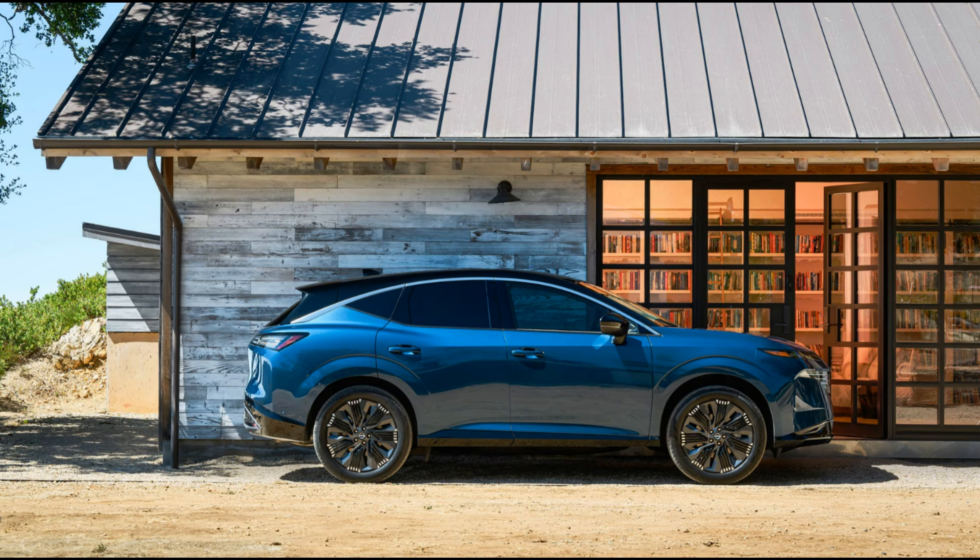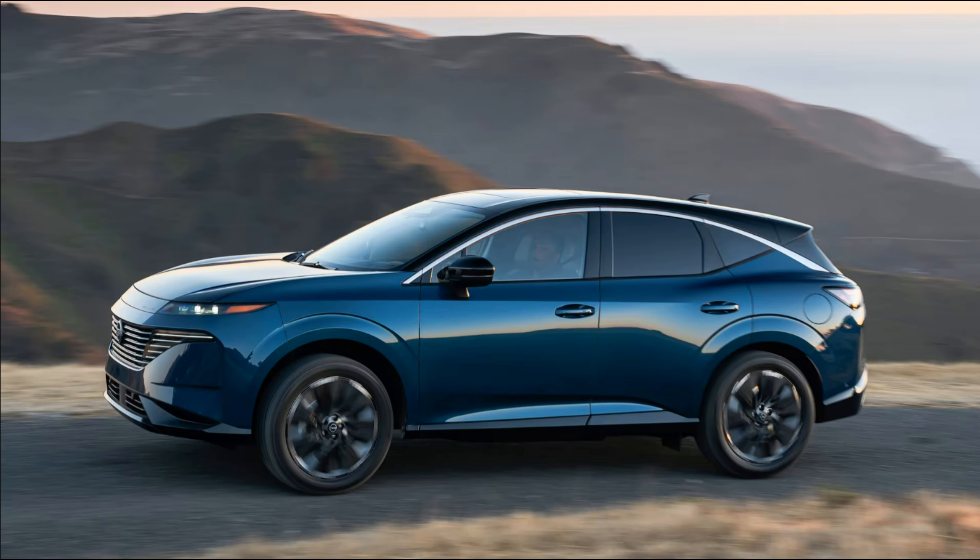The updated Murano will go on sale in early 2025, Nissan says. Pricing will be announced closer to that time, so for now we can only take an educated guess. The current model starts at just over $40,000 with destination, and we think the various enhancements for the new model will probably push it up to around $42,000.